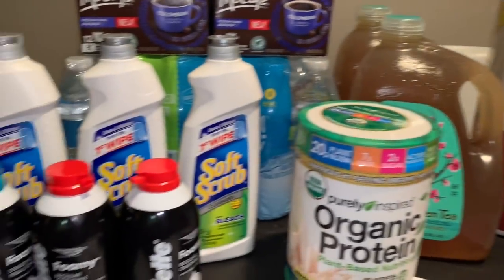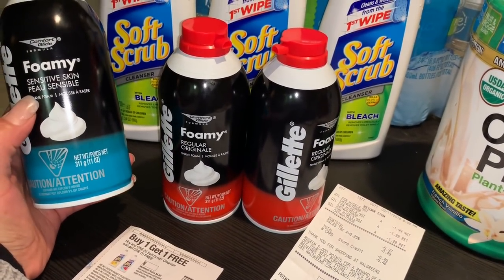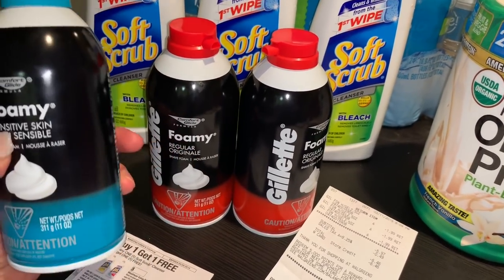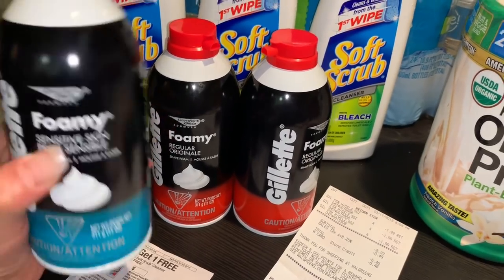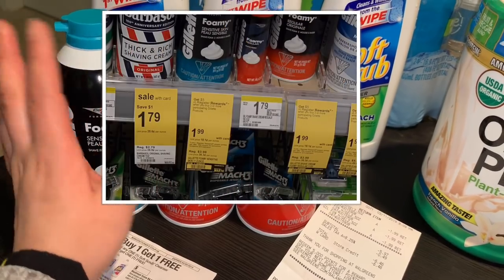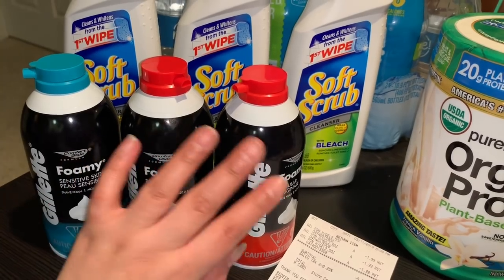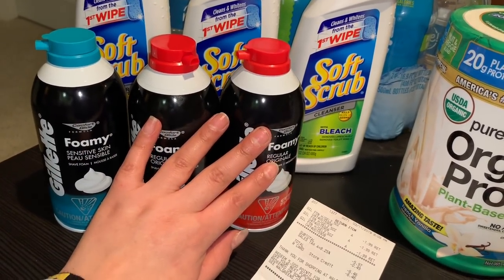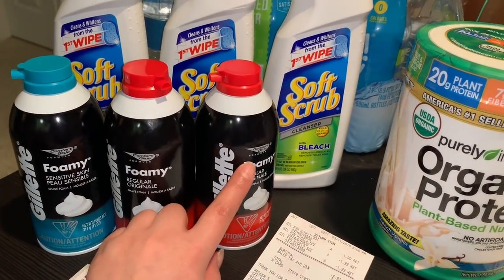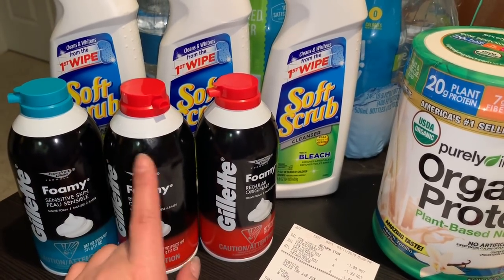My first transaction was on the Gillette — this one is for sensitive skin and this is the regular — so these are different but they are the same price, $1.99. When you buy three, a $5 register reward should be printing. In my case it didn't print, so they gave me 5,000 points back on my account.